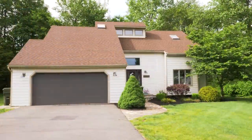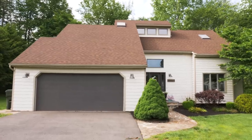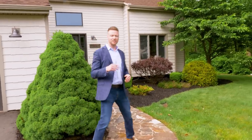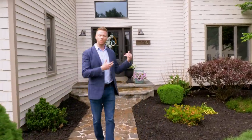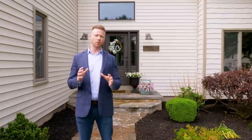Now we're gonna go to the next home, which is the second style that we talked about. Here we are in Berlin, Connecticut, and that's where windows without grids look great on a contemporary home like this, which is more of your newer modern style looking house.